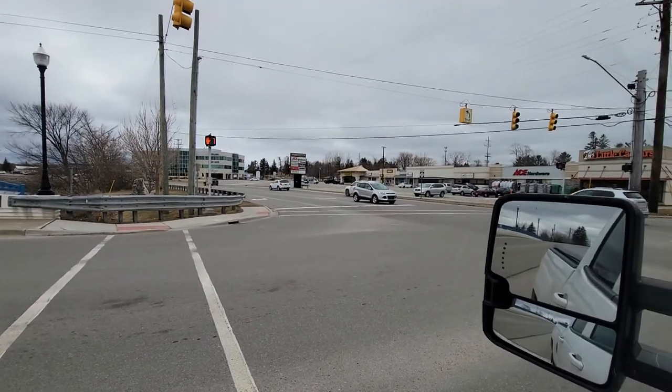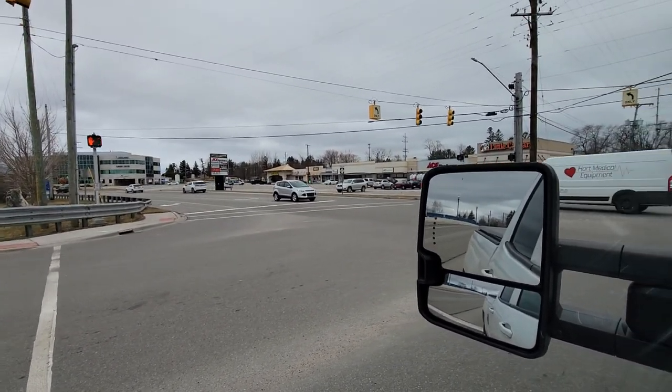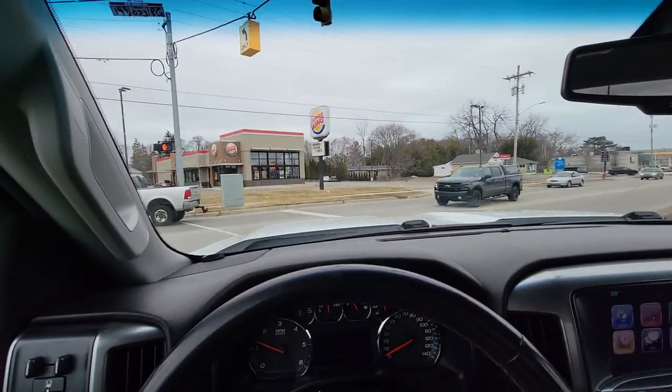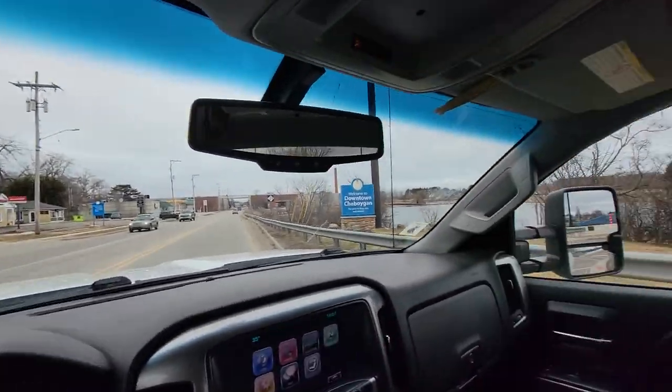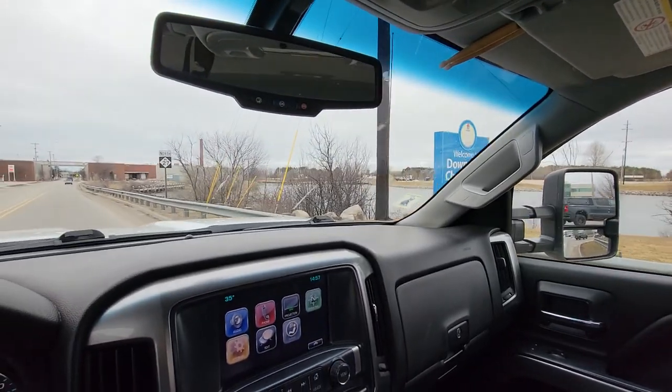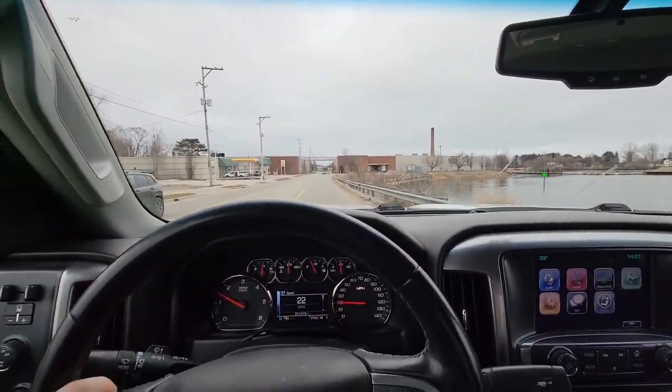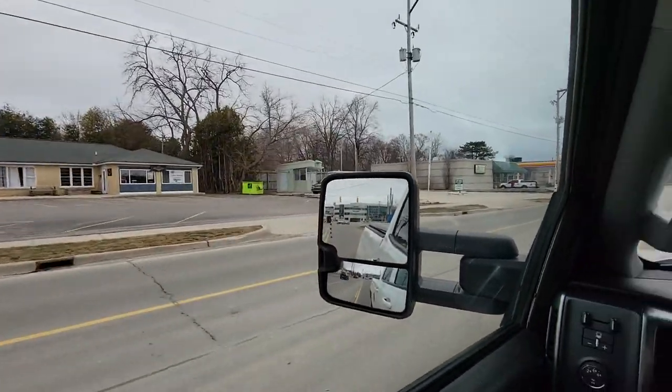Down that way is like Walmart. There's Arby's, a couple of car dealerships, things like that. Then you head this way — the river's right there. There's a dam with a little lock so you can go up and down, and a pizza place.